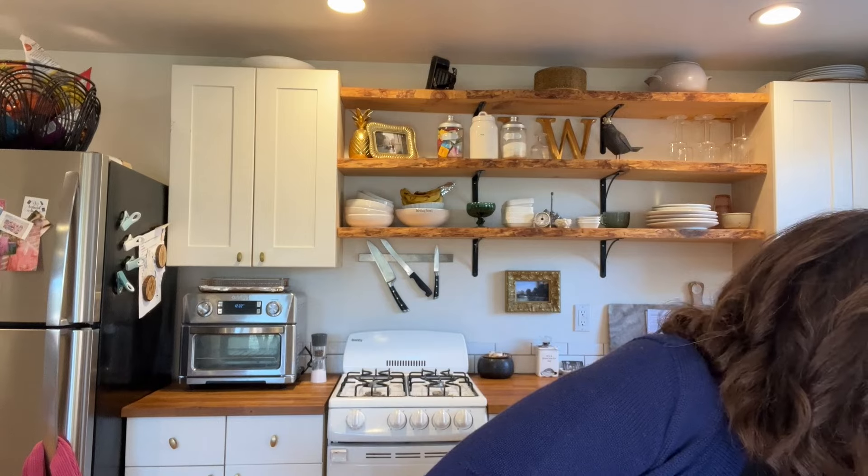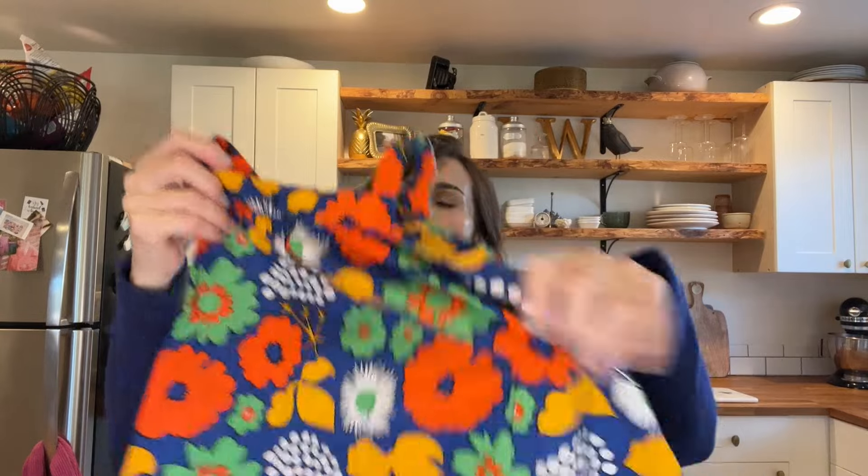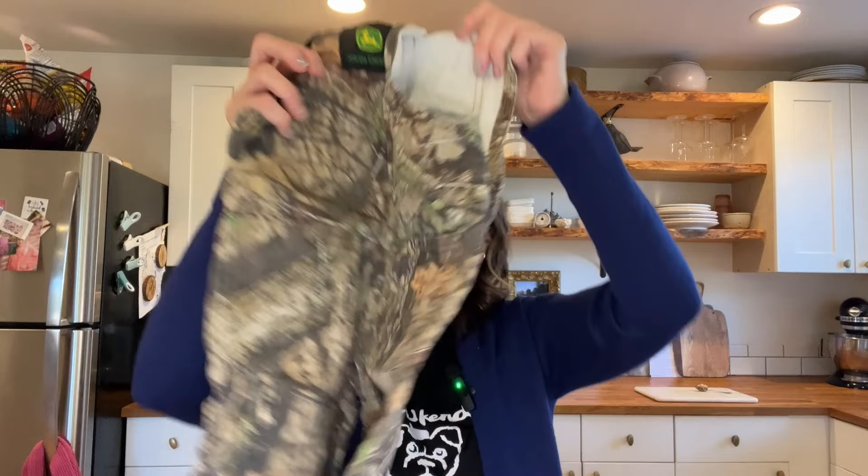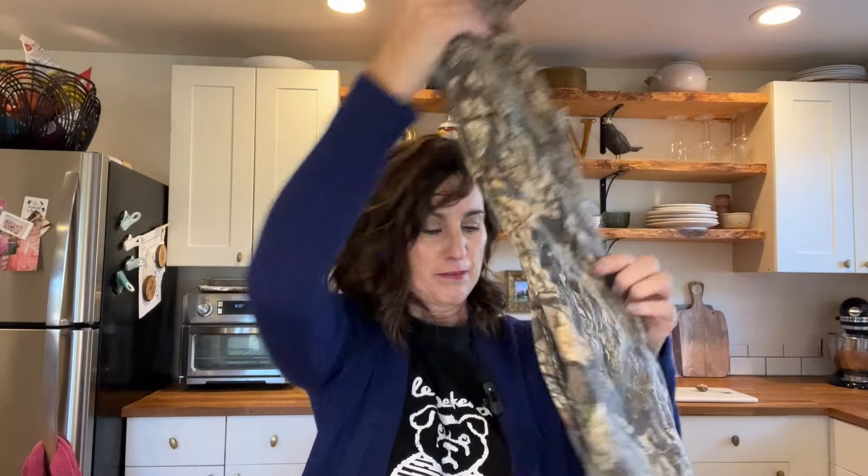I've also got three little baby pieces: a Marimekko for Target collaboration — a cute little summer sundress — then a like-new Hello Kitty little top, and a pair of camo overalls from John Deere. Probably not worth much, but kids' stuff doesn't take up much room.